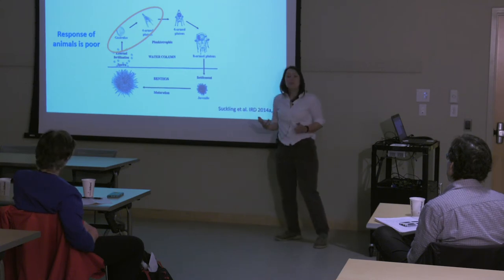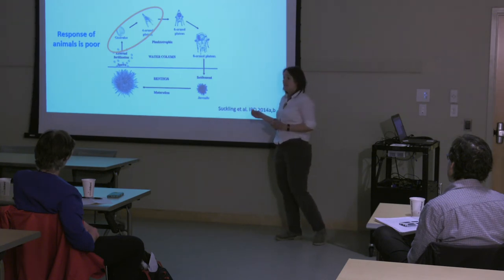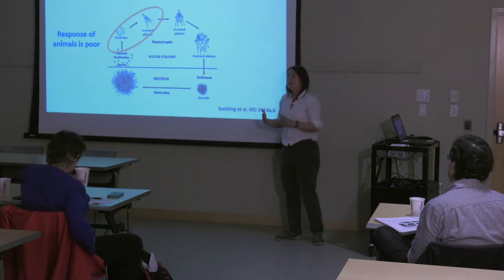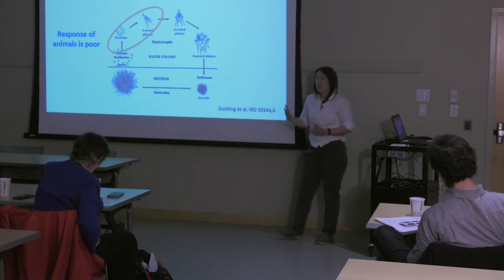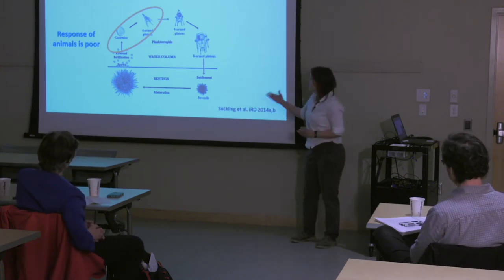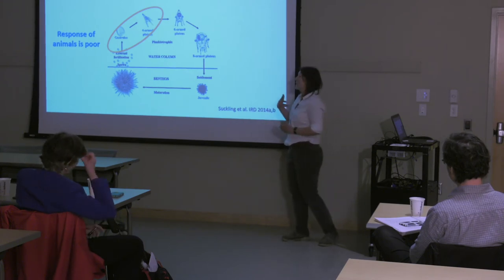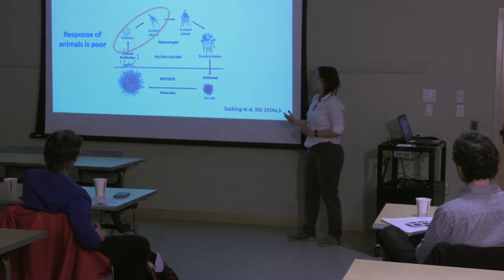When we think about climate change, this is a process that's happening across years and decades. In that timeframe, these animals are going to be growing, developing, and reproducing under those changes. So we need to start incorporating that into our studies and our experimental design, so that we have better, more representative data that matches the timescales of climate change.